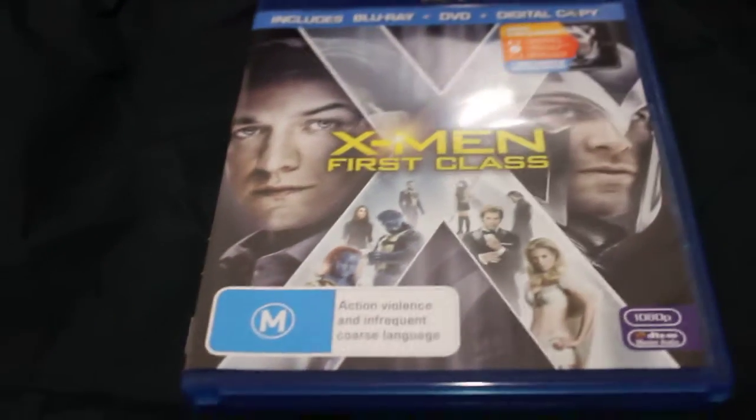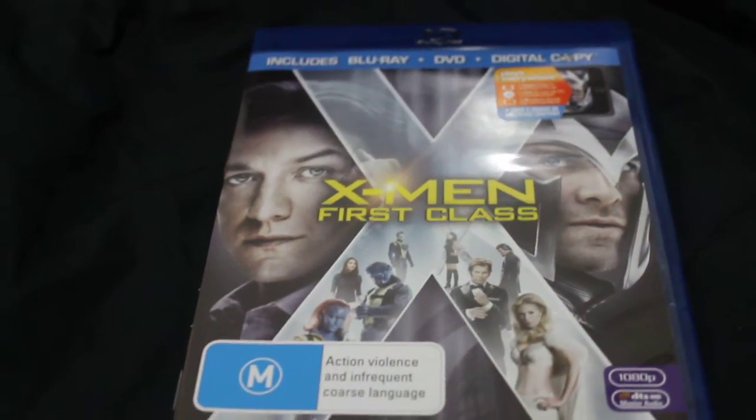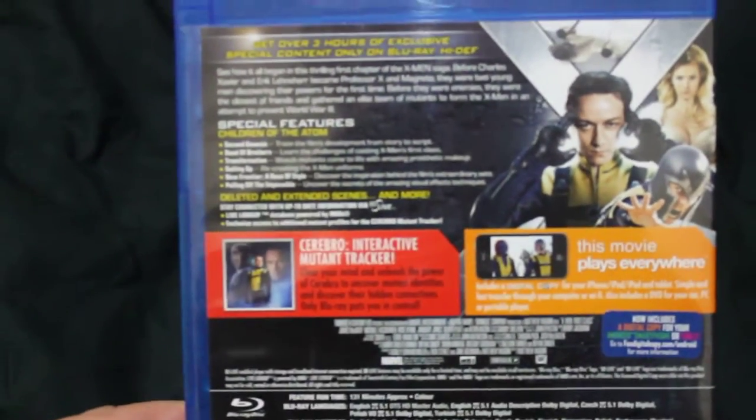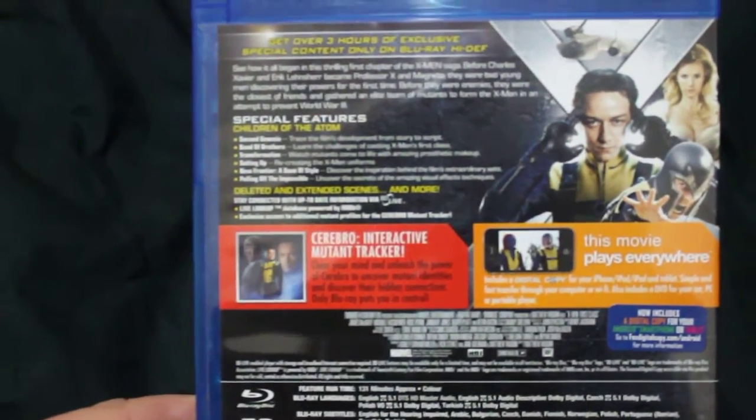Following in the comic book movies, I also got X-Men First Class. Again, that was quite cheap — $20. There's the back, so I'm keen to watch this on Blu-ray. I've only seen it once at the movies.